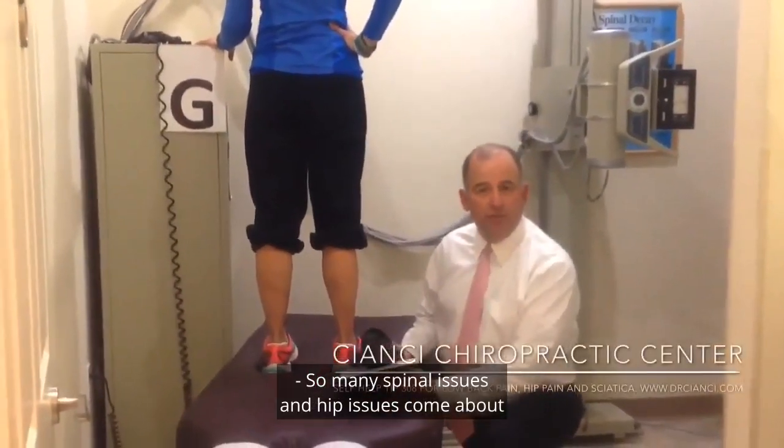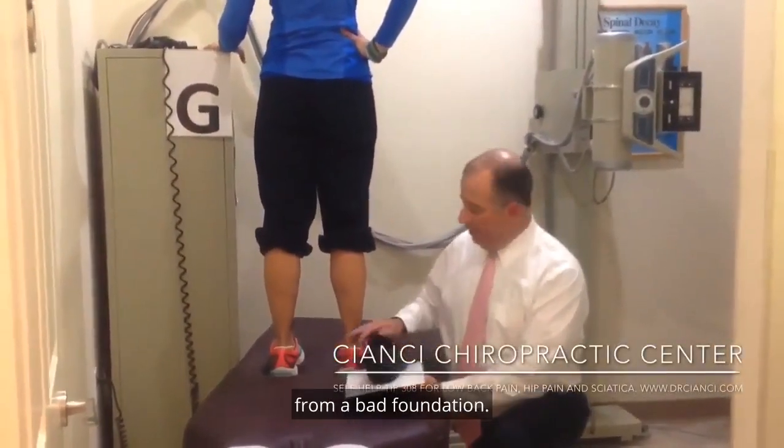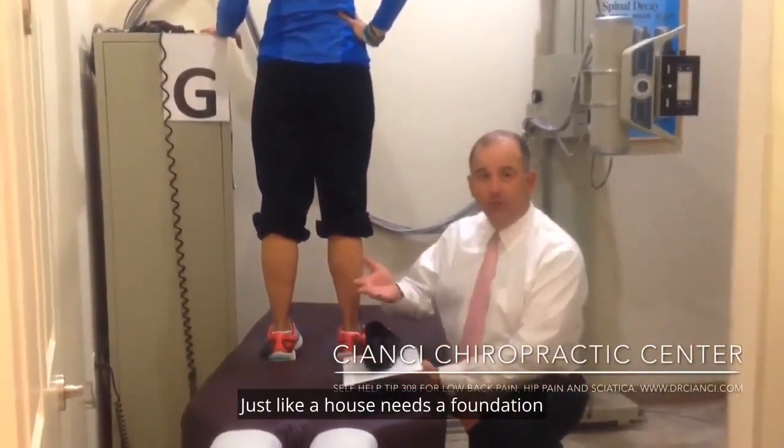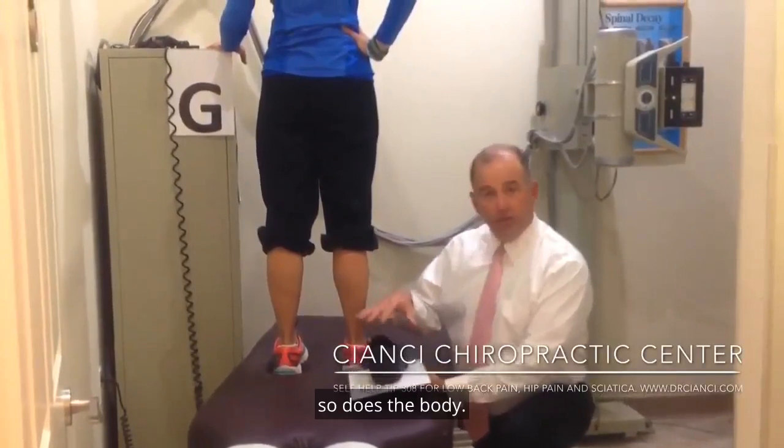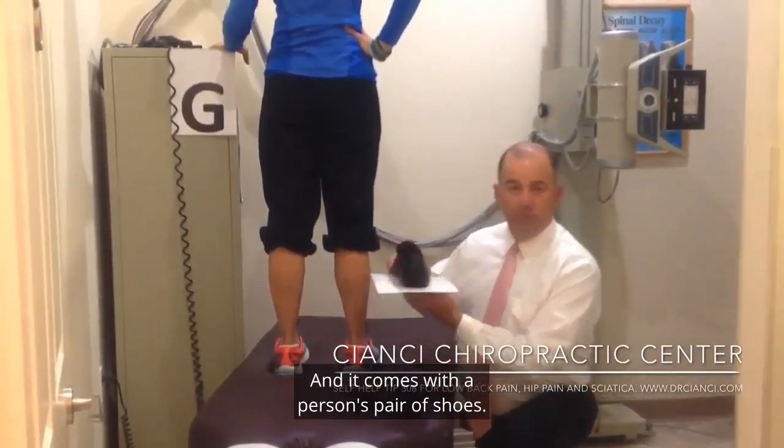So many spinal issues and hip issues come about from a bad foundation, just like a house needs a foundation to stay strong under stresses, so does the body, and it comes with a person's shoes.